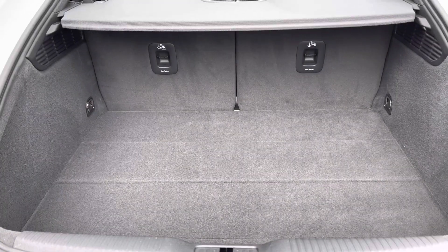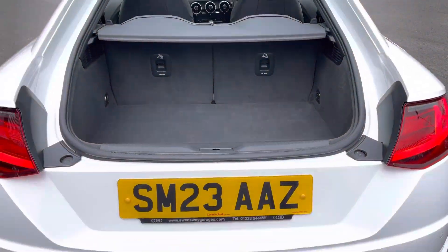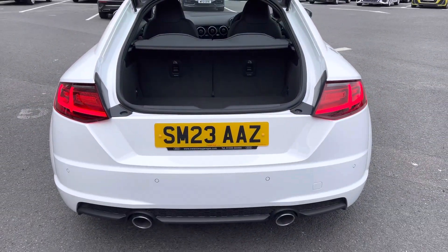Moving to the boot, it has a capacity of 305 litres which can be extended further by folding the seats down, increasing it to an impressive 715 litres.